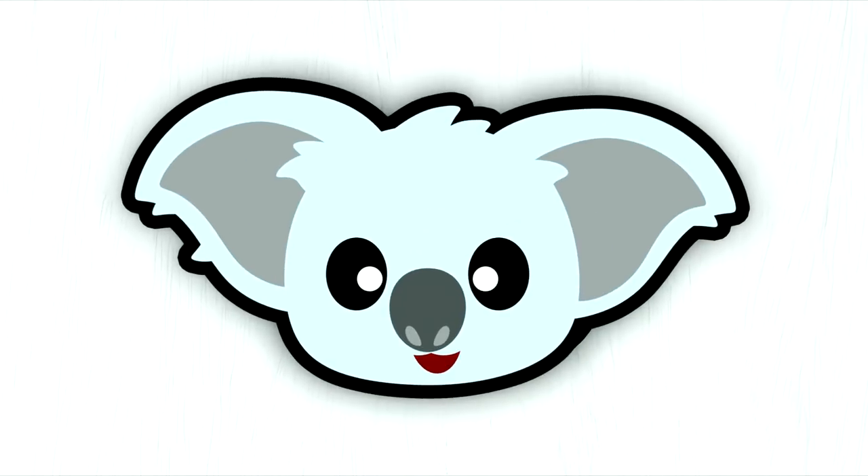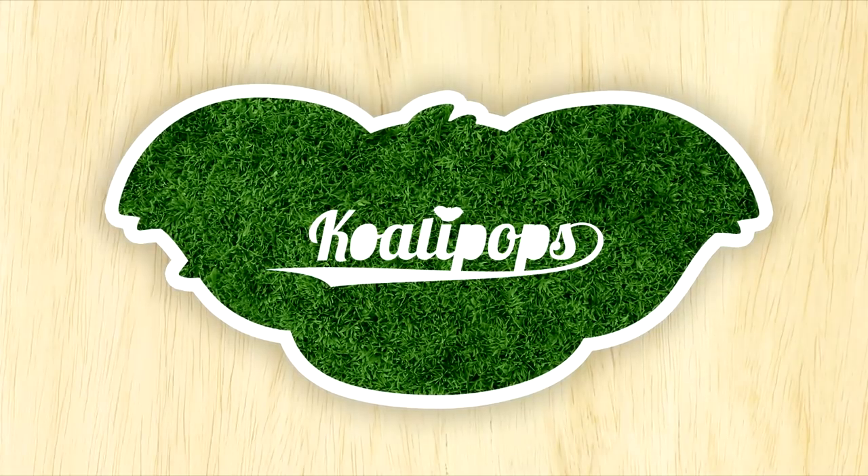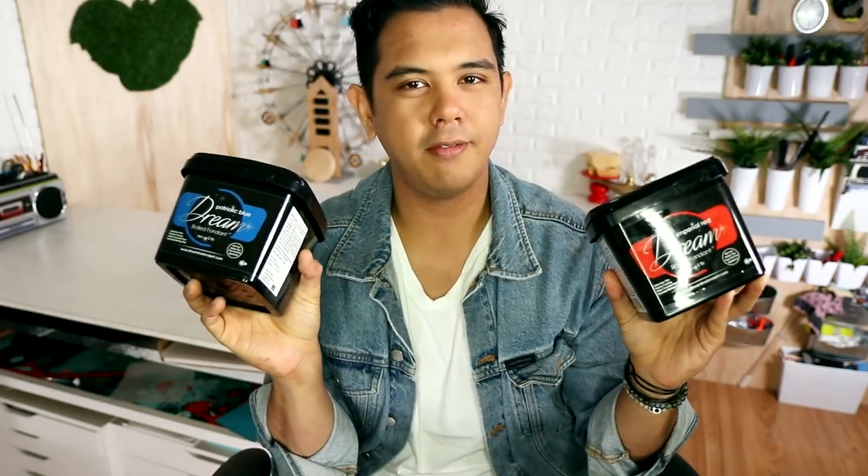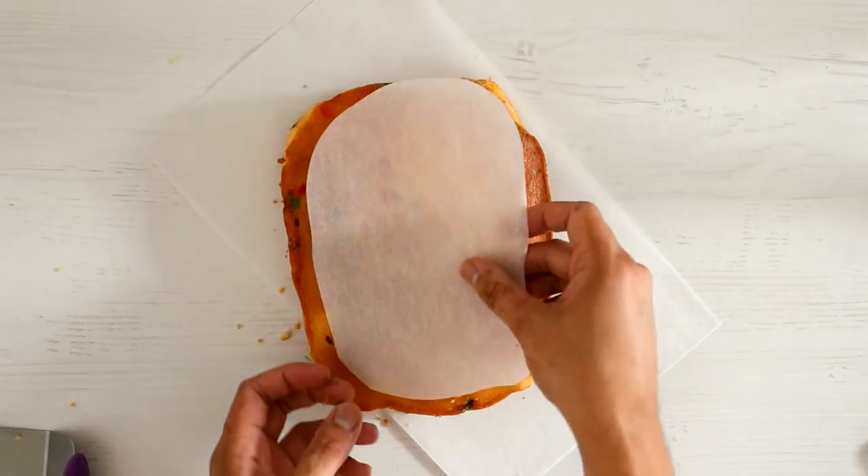We're making Buzz Lightyear. Let's get started! This video is brought to you in part by Satin Ice. They sent me some of the Dreamline fondant — faux free. You know how much quality fondant is? It's expensive.